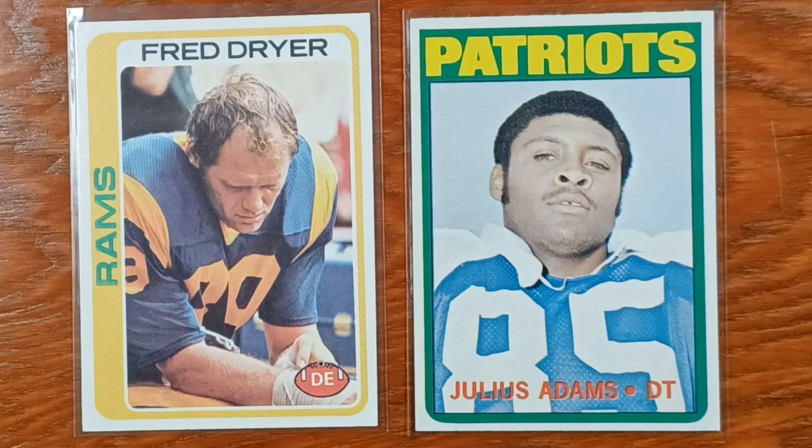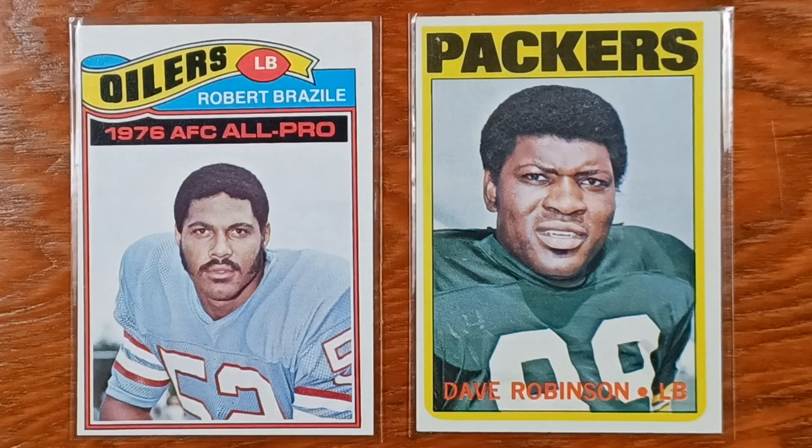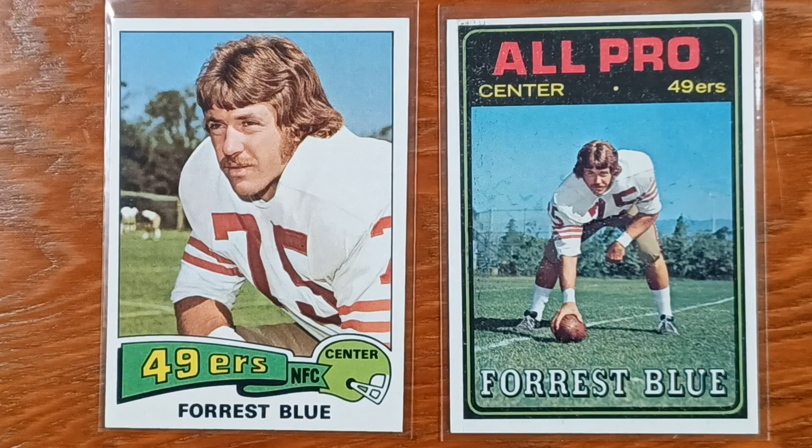Any of you know he had a TV show? He was a detective. They call him the Mad Stork. There's a Forest Blue with some factory defects on it — otherwise, killer card.